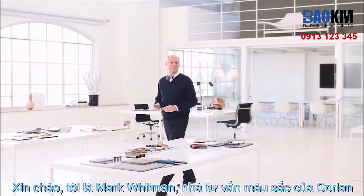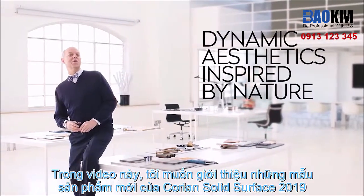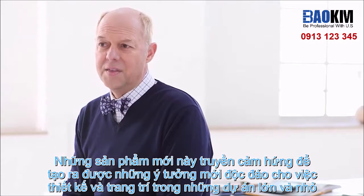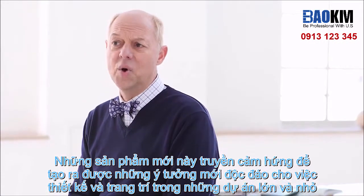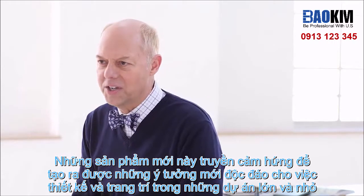Hello, I'm Mark Woodman, Corian Design Color and Aesthetics Consultant, and I'm here to introduce the new and exciting looks of Corian Solid Surface for 2019. These dynamic, nature-inspired aesthetics have been developed to stimulate new ideas for decoration and design, no matter how large or how small the project.